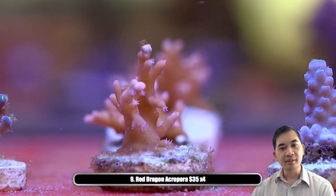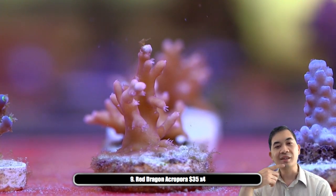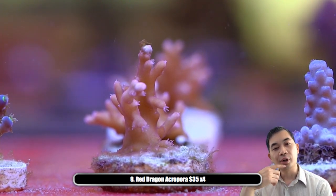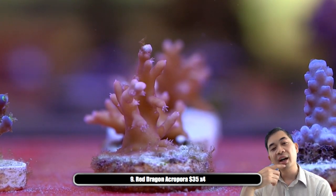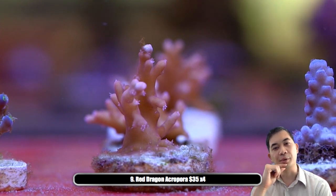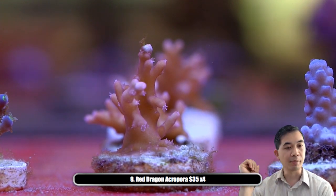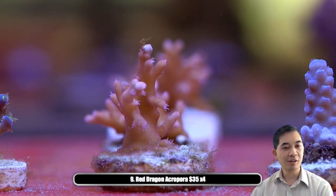Number nine — we've got the red dragon. I remember when these guys were shockingly expensive — at one time they were a few hundred dollars for something that was one inch in size. So if you're still looking for red dragons, it's a pretty good opportunity to pick those up.